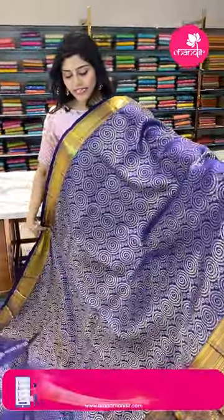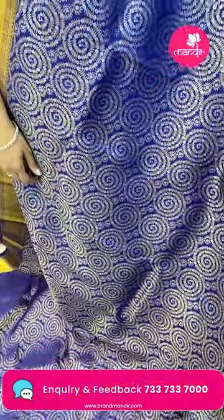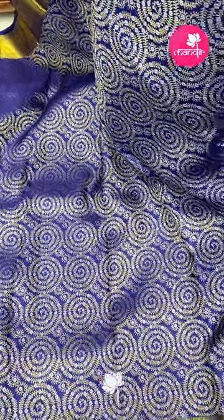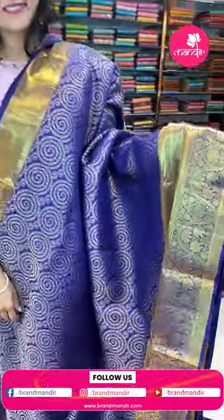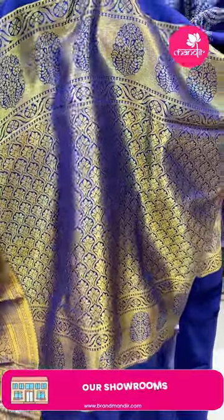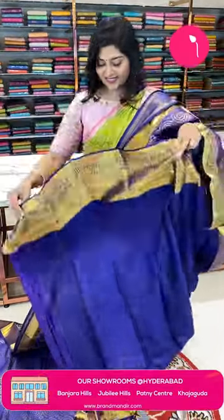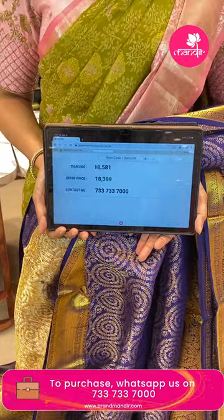Here is another dark color combination — a navy blue or royal blue color saree. All over the saree features circle motifs, leafy jals, and small floral buttas in gold and silver mix. The border is brocade style with florals. The pallu is also brocade style with florals. The blouse is a nice violet color with borders. The item code is HL581 and the offer price is ₹18,399.